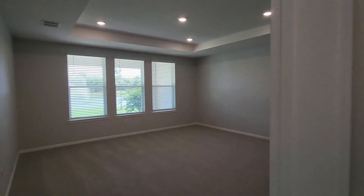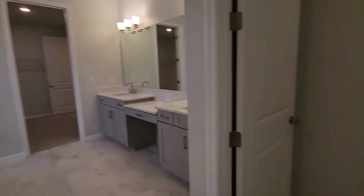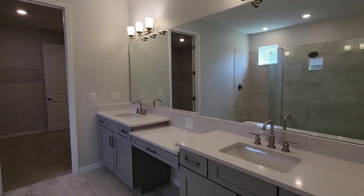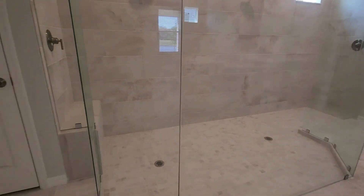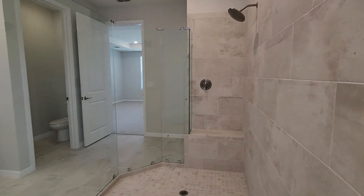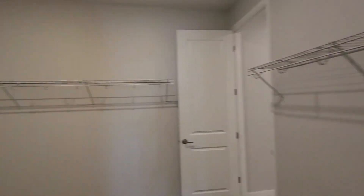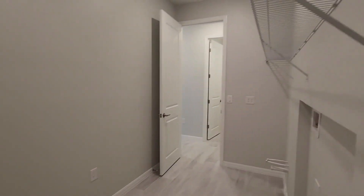Off to the primary suite. Here's the primary bedroom looking out onto the lake — nice and spacious. Here's the primary bath — what a beautiful shower. Water closet, two sinks, cabinets, lots of space, two shower heads, and a bench. Let's take a walk in there — nice little window at the top, ceramic tile. Wow. And the closet — a lot of space in here for your clothes. And the laundry room, which is super convenient to the closet.